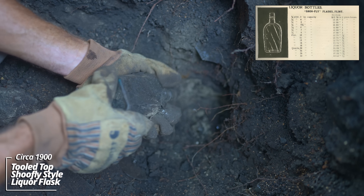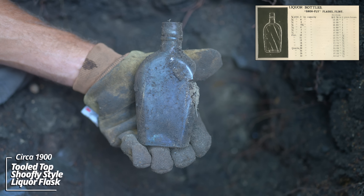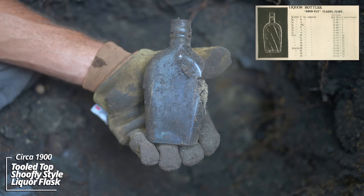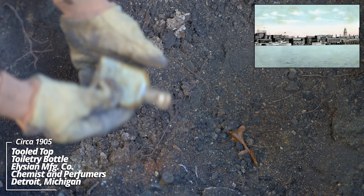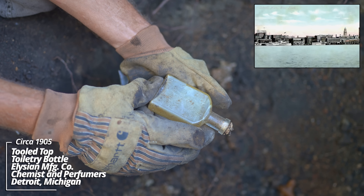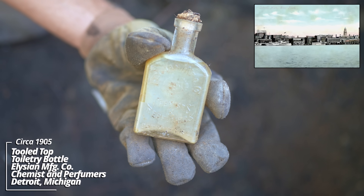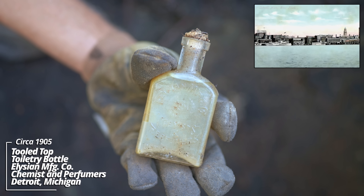A liquor flask - that's a shoe fly style. This was popular in the late 1800s, early 1900s. It has a strange top - it's kind of fluted, it's unusual. All kinds of unusual pieces here - Elysian Manufacturing Company, Chemists and Perfumers, Detroit, Michigan. Still has some product inside of it, some kind of skin cream it looks like.